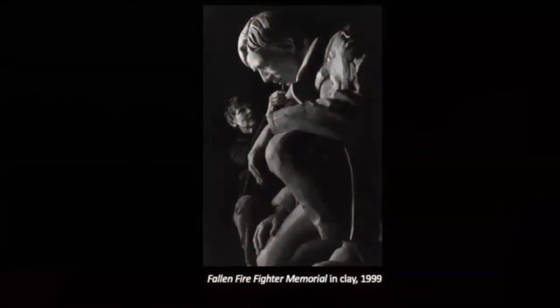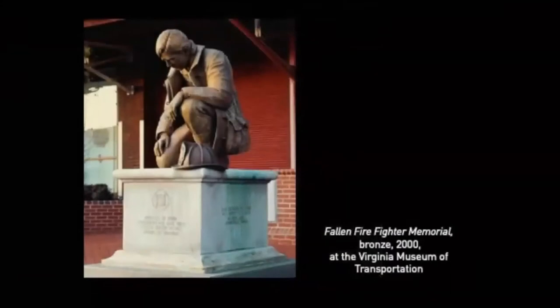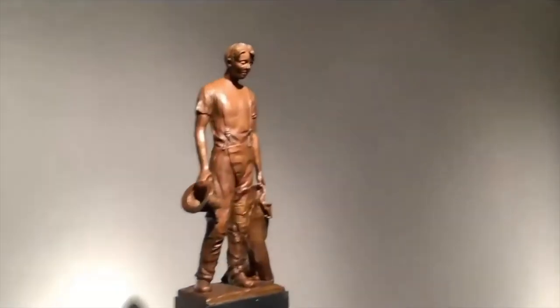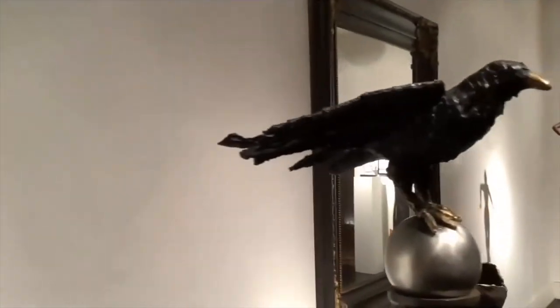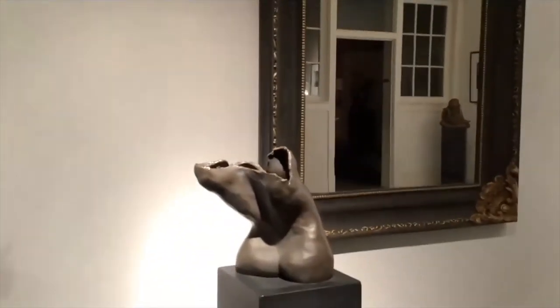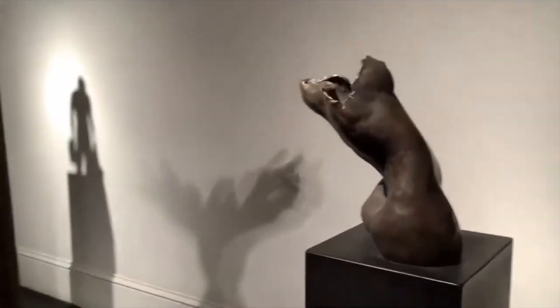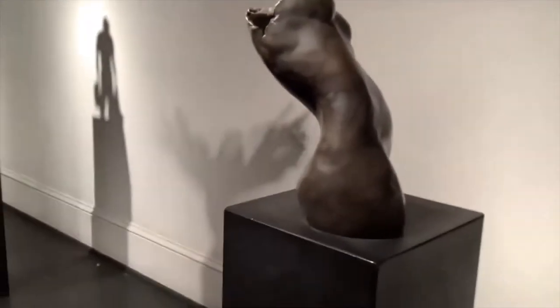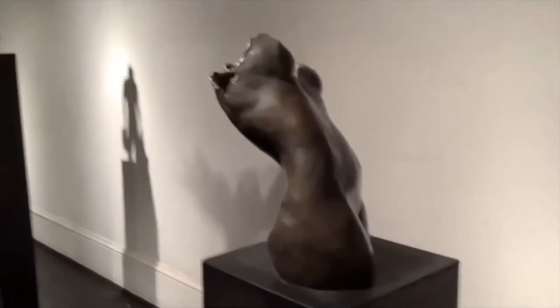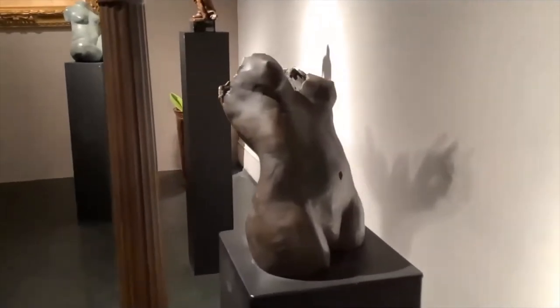In this photo, I'm working on the clay for the Fallen Firefighter Memorial — the finished memorial is in front of the Transportation Museum just a couple of blocks down on Salem Avenue. We're passing Totem Crow as we go on our way to Bent Torso. Bent Torso was one of the first in a series of three terracotta torsos. I was interested in seeing how far I could take the female form toward abstraction before it no longer read as female, and this was the only one of that series I cast in bronze.